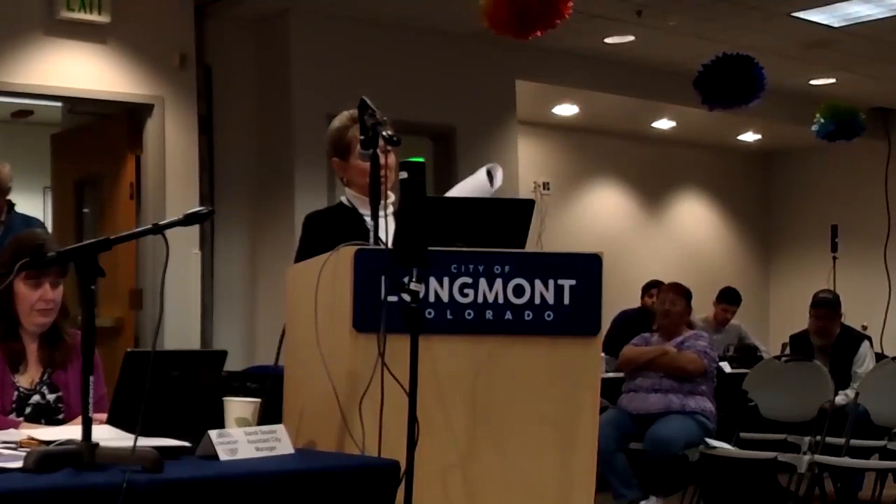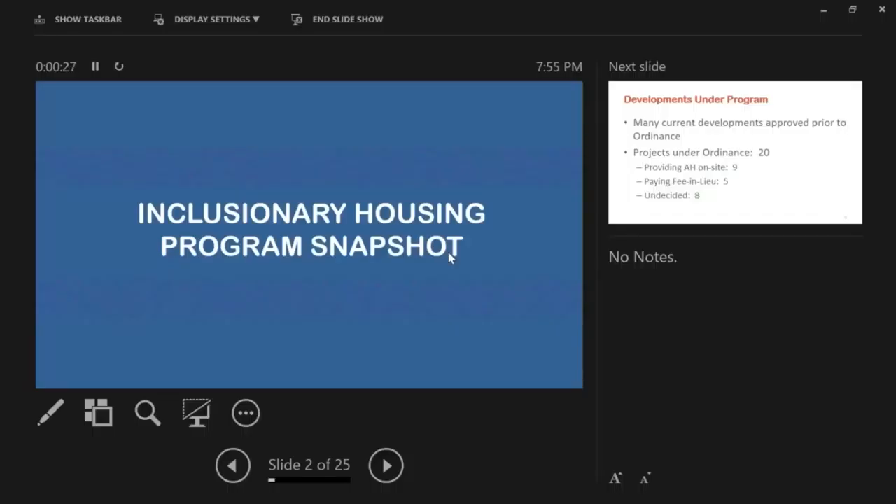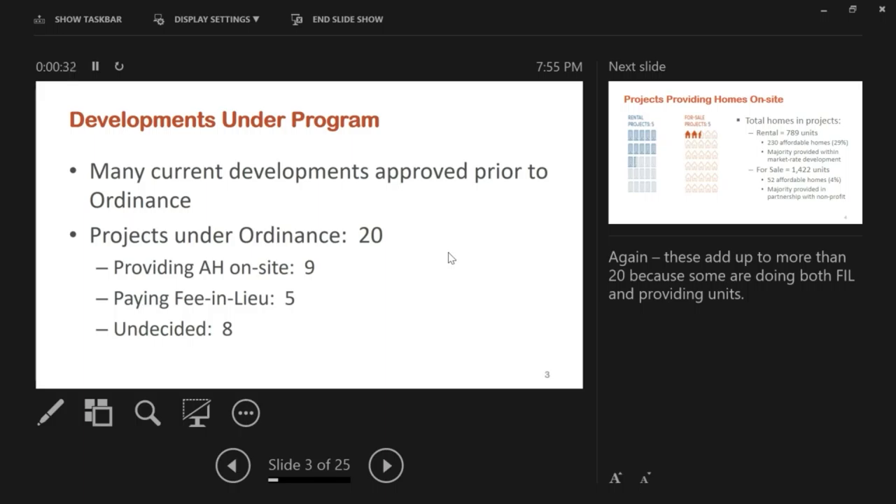Good evening Mayor and Council. Kathy Fedler, Housing and Community Investment Division Manager for the city. I'll start with the Inclusionary Housing Program snapshot over the past year. There are about 20 projects under development that fall under the ordinance, which became effective at the very end of last year. Projects that did not have their preliminary plat approvals prior to the effective date fall under the ordinance. Right now there are 20 in the development review process.